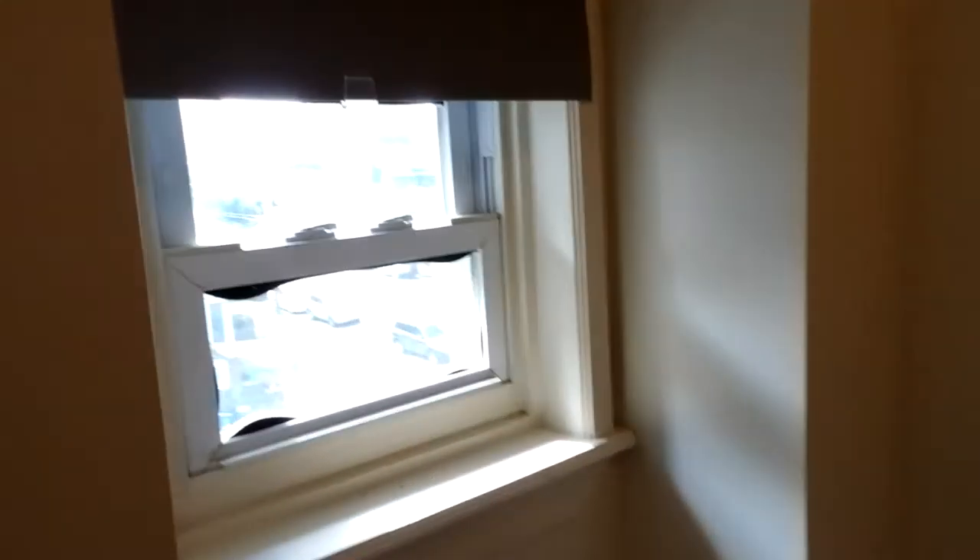And then here is the bathroom. Got a nice window there and your tub.